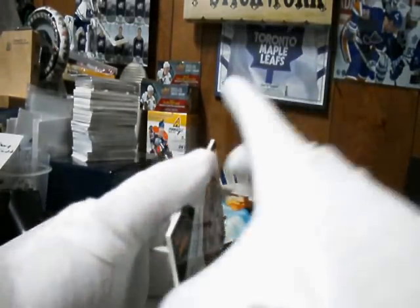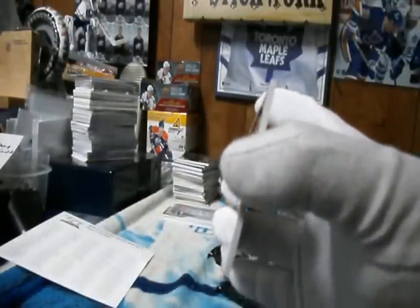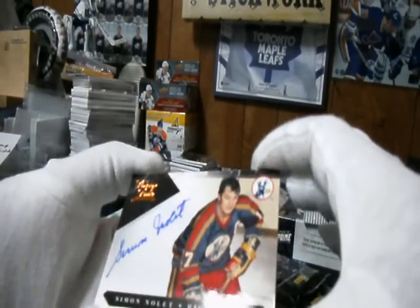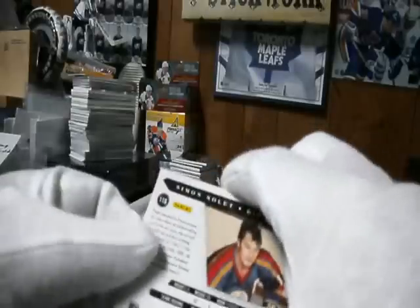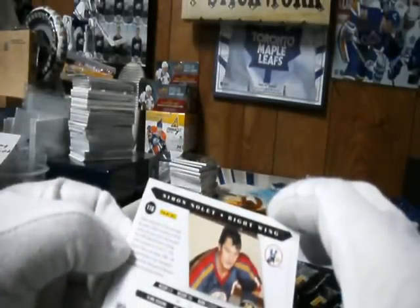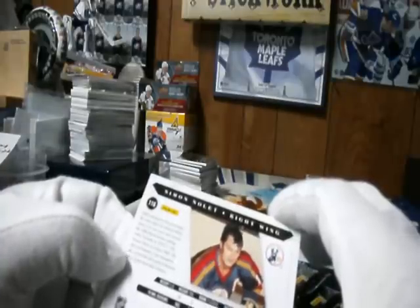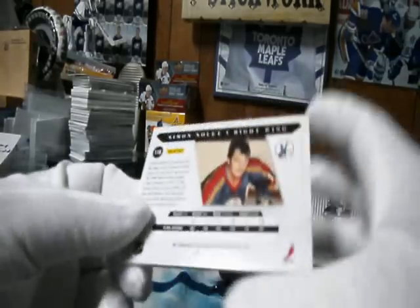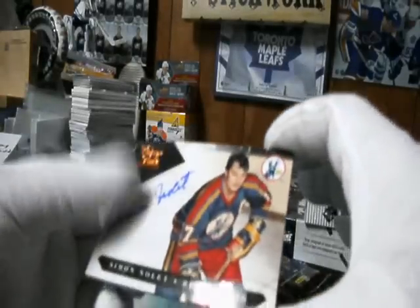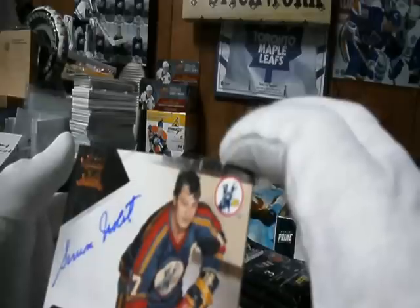Nice card coming up. Oh, that's an autograph out of $1.99. It's Simon Nollet, but what is the team? Pennsylvania State. It doesn't say where he played the most. There's some marks across it too.